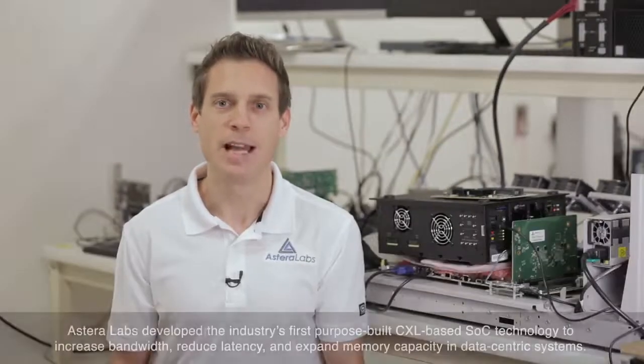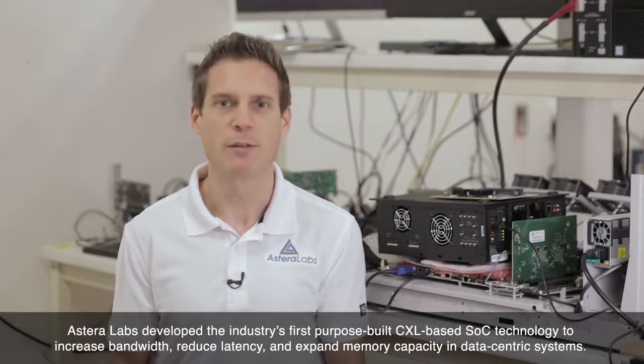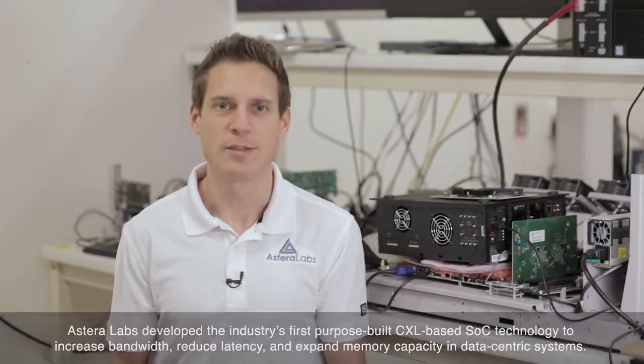Hi everyone, I'm Casey Morrison with Astera Labs. Today I'm excited to present our portfolio of connectivity solutions that unlock the full potential of data-centric systems based on Compute Express Link technology, specifically our Aries CXL Smart Retimers and LEO CXL Memory Accelerator SOC platform. Astera Labs is the first in the industry to develop purpose-built CXL-based SOC technology for increasing bandwidth, reducing latency, and expanding memory capacity in data center and enterprise systems.